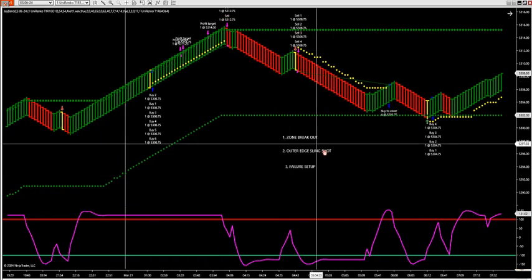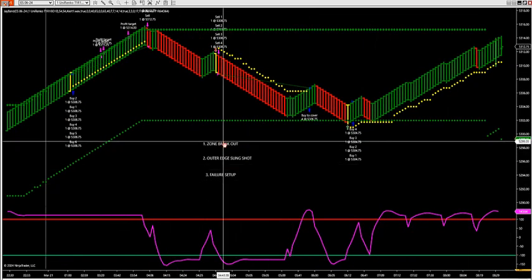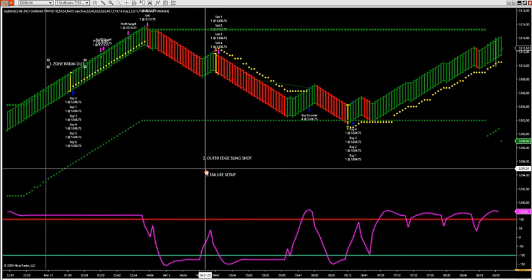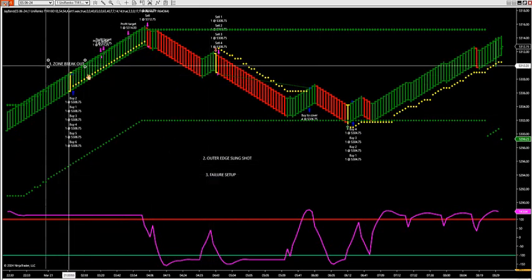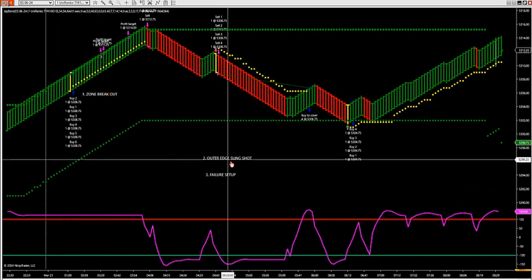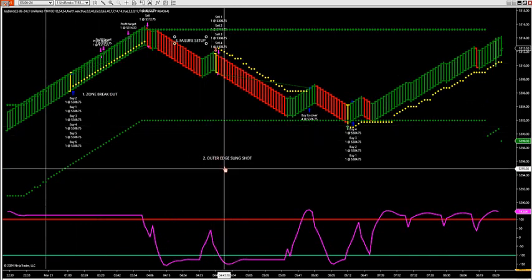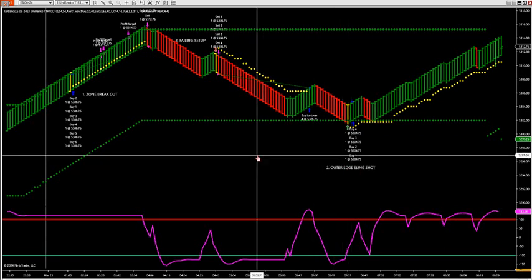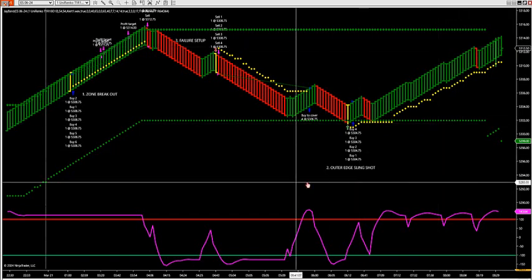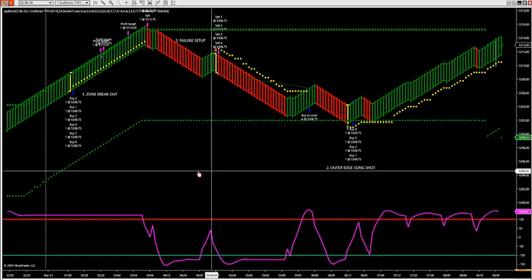So those are the three setups. On any given market, on any given day, you want to stock these setups. You have a zone breakout — here is your zone breakout this morning. Here is your failure setup this morning. And here's your outer edge slingshot this morning. Since midnight on the S&P, this is current price action we're dealing with right now. I still have a trail running on the outer edge setup.